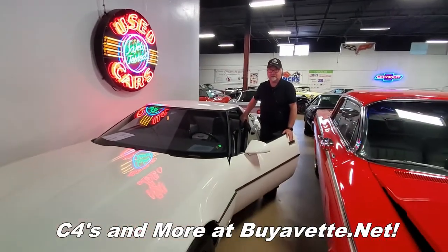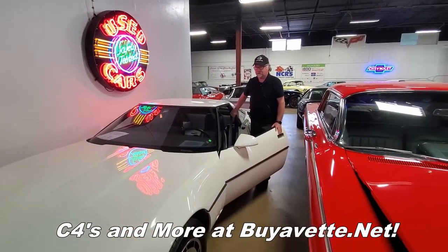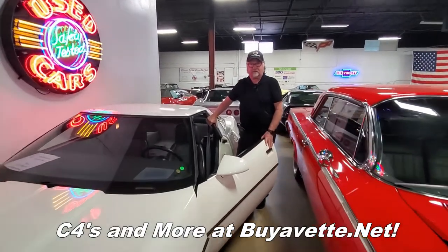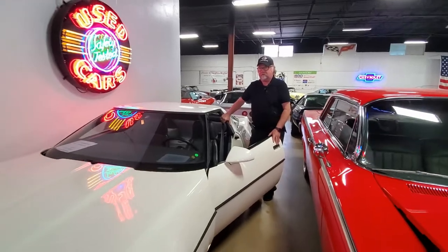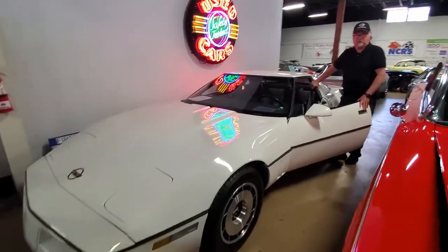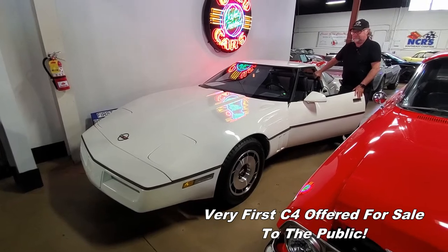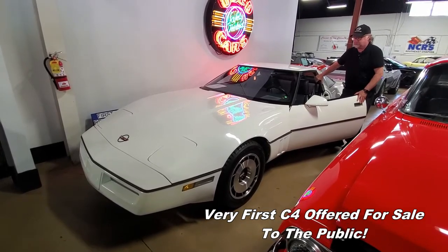Hi, I'm Jan Hermstad with BioVet and today we're going to show you a little bit of selection of C4 Corvettes at BioVet. The one I'm standing in front of is the very first one that was introduced to the public in 1984. So this is a very rare and special car.